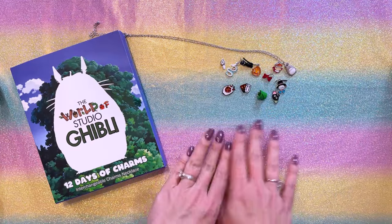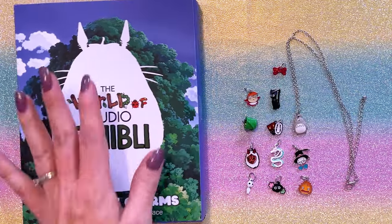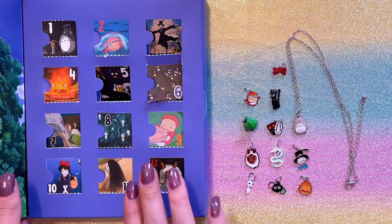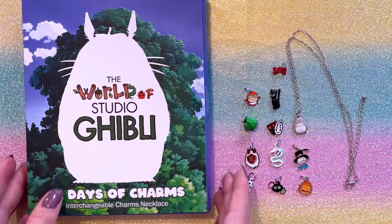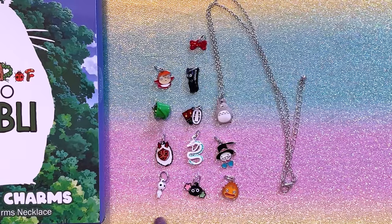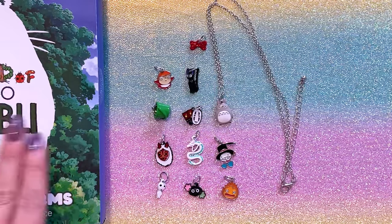So that is all 12 days of charms from the Studio Ghibli collection. Here we have all the charms laid out side by side along with the actual advent calendar packaging. The packaging is kind of hard to get all the different charms out of and it does tear easily. So it's not something that I would be super excited about displaying. I would probably just trash this after using it. It would be nice if it was something a little bit more reusable. The charms here are very cool. I like that you have so many different movies represented in this Studio Ghibli calendar. If it was just Totoro, then it wouldn't really be Studio Ghibli.